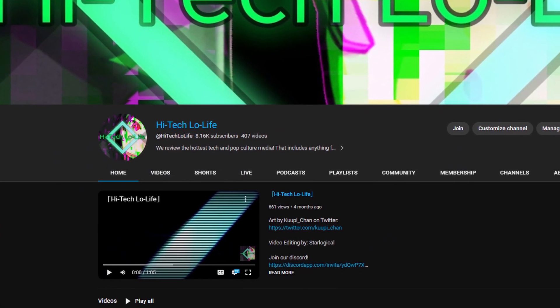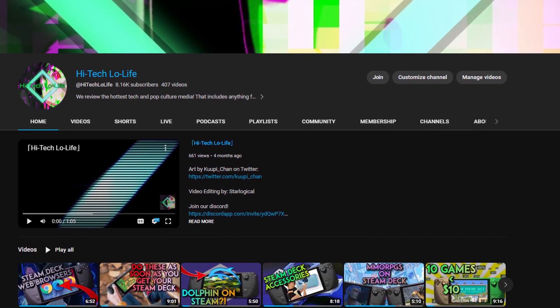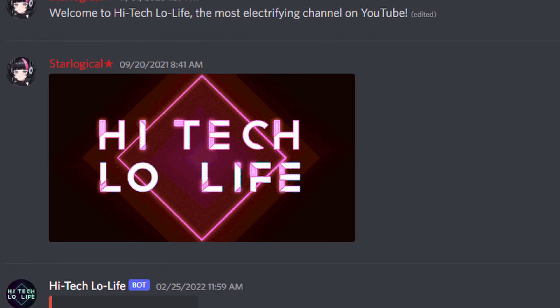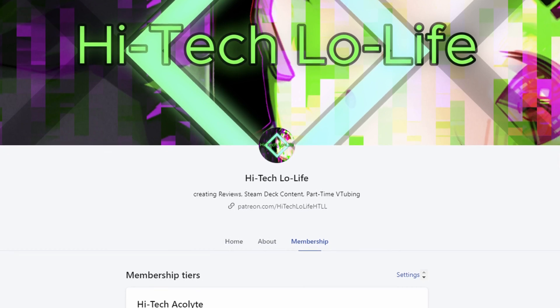If you liked this video, be sure to press the thumbs up button and spread the good gospel of High-Tech Lowlife. And if you want to see more, be sure to subscribe and press the bell icon for notifications. For you enlightened individuals, be sure to join my Discord server. And if you wish to support High-Tech Lowlife, be sure to check out our Patreon page. Links in the description down below.